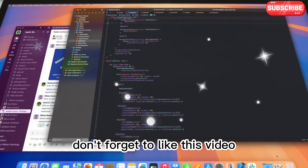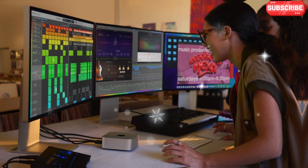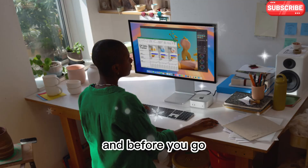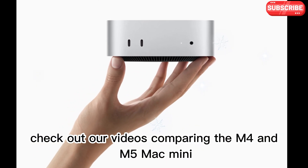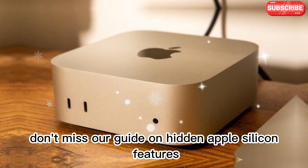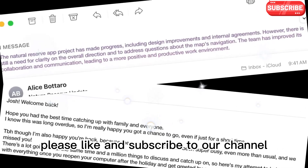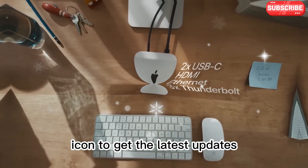If you're excited about the M5 Mac Mini, don't forget to like this video and subscribe to our channel for more deep dives on Apple tech. Let us know in the comments — are you planning to upgrade, or are you still using the M1 or M2 version? And don't forget to press the bell icon to get the latest updates.